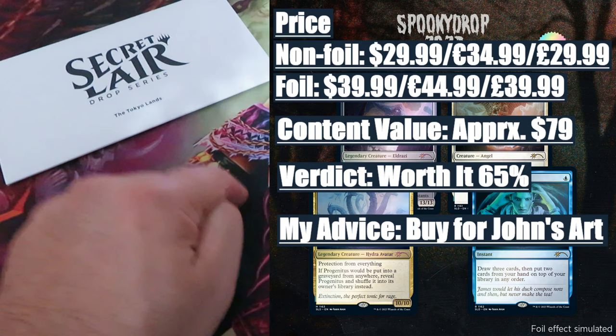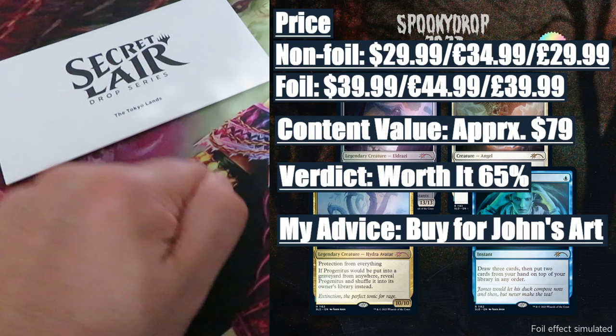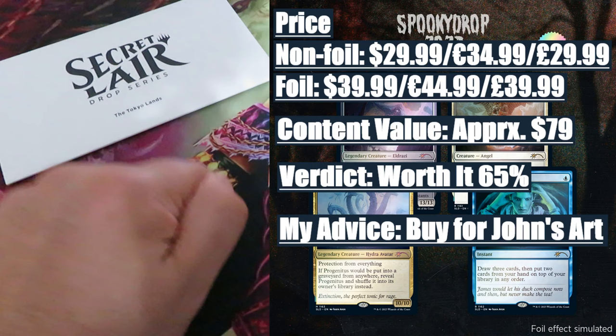To conclude: Wizards of the Coast will continue to flood the secondary market with Secret Lair Drops. Secret Lair Drops are not a good investment vehicle for Magic the Gathering. Don't forget it. I'm out.